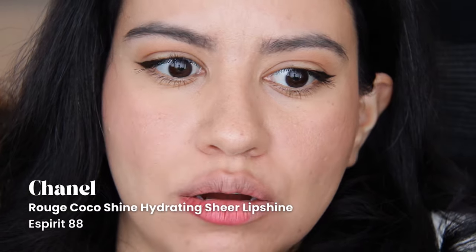We have the Rouge Coco Shine by Chanel in shade Esprit 88. Very pretty color, but it's just an old lipstick so I think it's gotta go. I have a lot of things that can dupe this anyway.